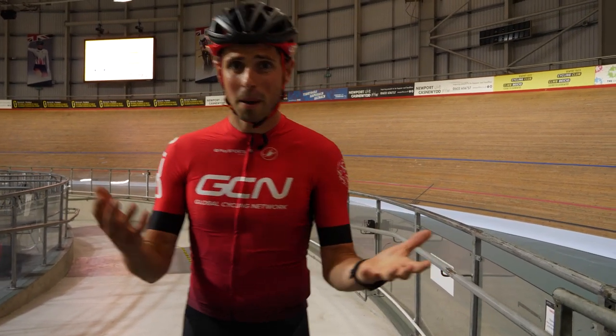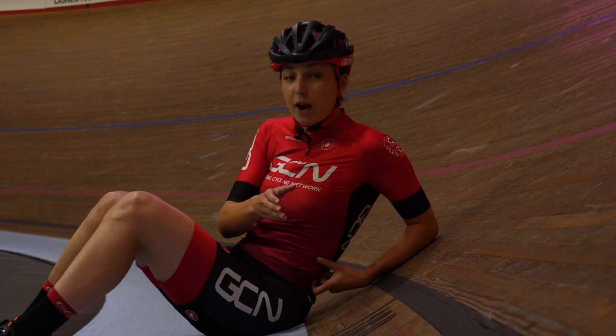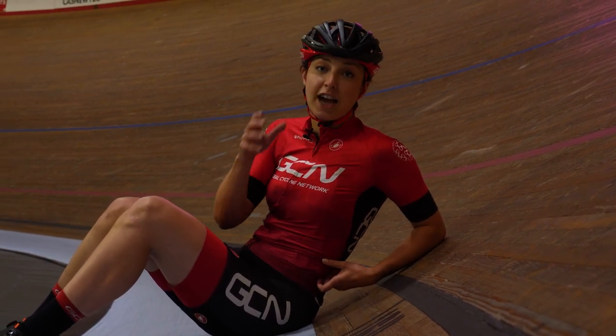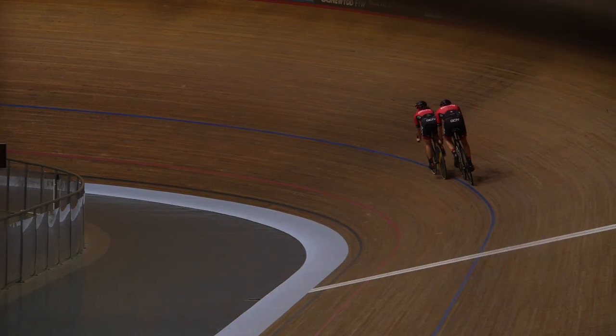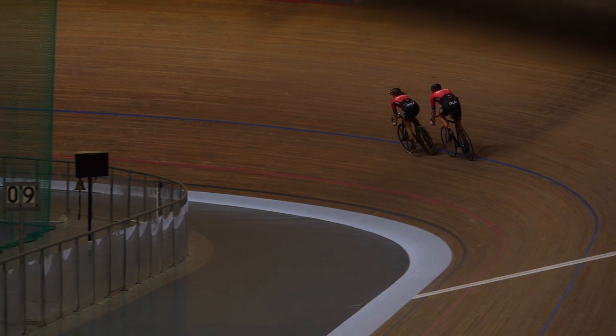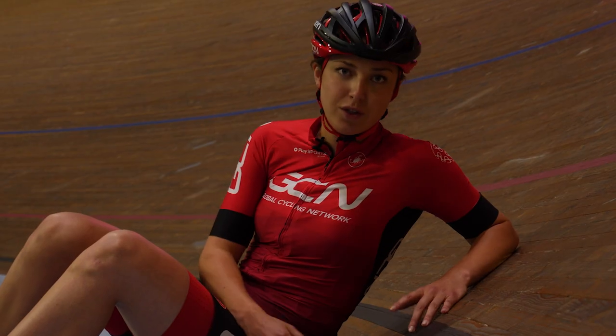What's the reason for those super steep bankings? If a rider was to ride around a flat circular track, they would find it very hard to stay on the track, especially at high speeds — it would be near impossible to actually turn around the corner. The steep banking of the track creates a centripetal force pushing the riders inwards, allowing the riders to hit really high speeds while staying on the track. Anyway, back to the search for our velodrome.